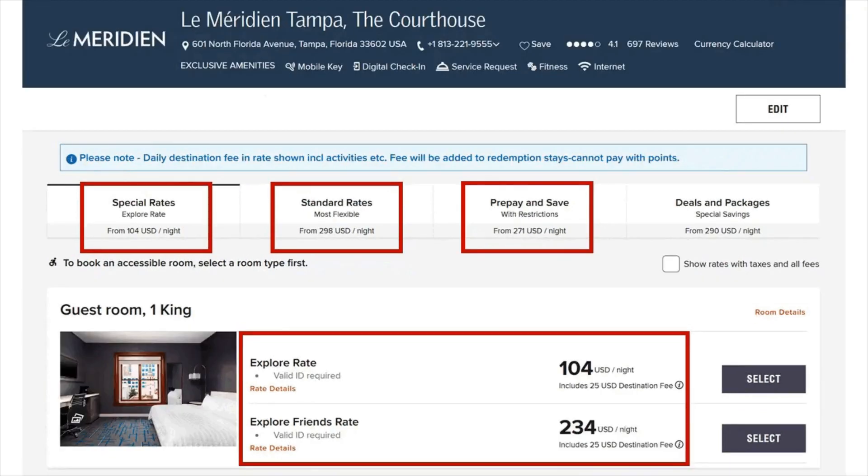The savings at the La Meridian Tampa were significant as well. The standard rate was $298 per night, the prepaid rate was a little cheaper at $271 per night, and the Explore Rate was a much better deal at $104 per night, which is a 65% discount off the standard rate.